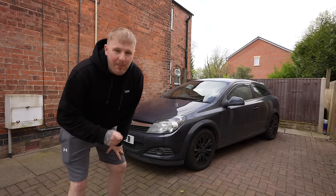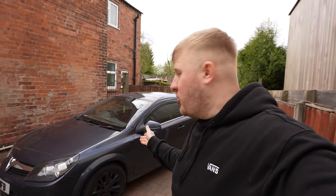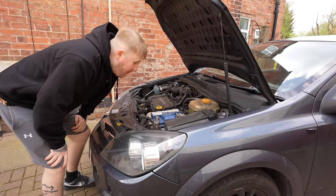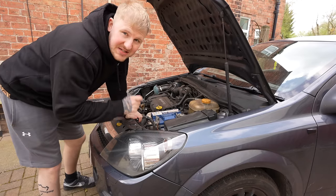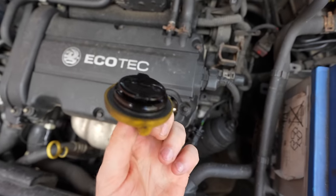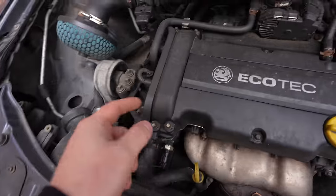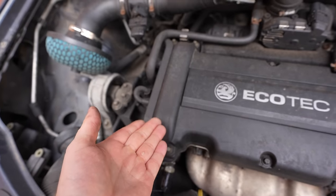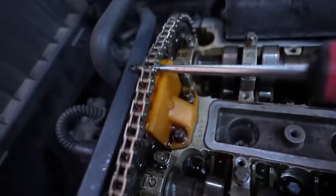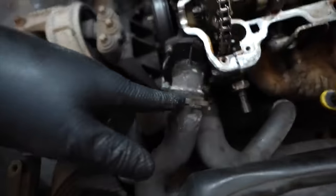This is my Vauxhall Astra that I bought for £150. The main reason it was so cheap is because this car was far from roadworthy when I bought it — it had a suspected blown head gasket, which luckily only turned out to be a little bit of condensation from the engine only doing short journeys. But one thing it really desperately needed was a timing chain, so with zero knowledge I decided to buy the kit myself and give it a go.